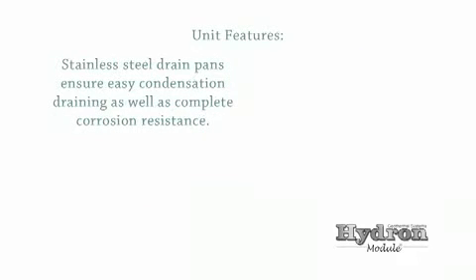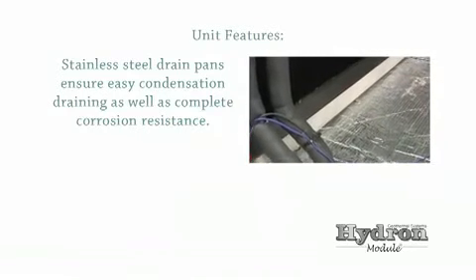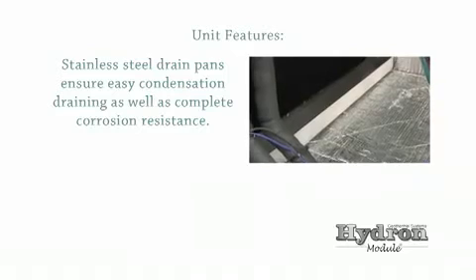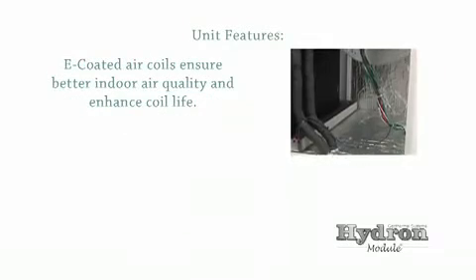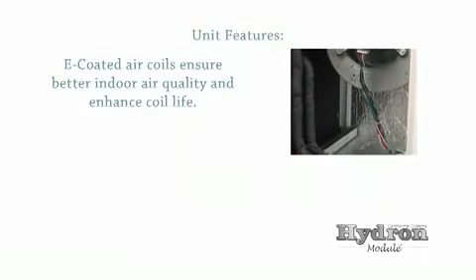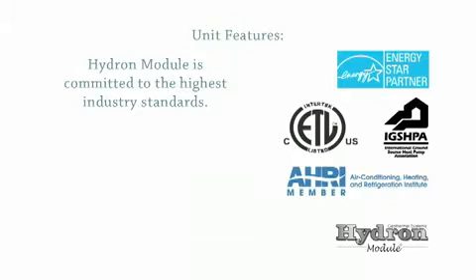Stainless steel drain pans ensure easy condensation draining as well as complete corrosion resistance. E-coated air coils ensure better indoor air quality and enhance coil life. Hydro-Module is committed to the highest industry standards.